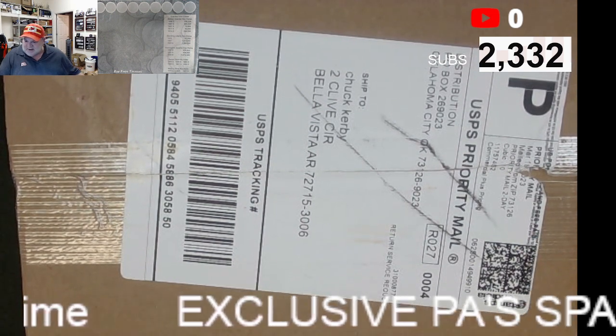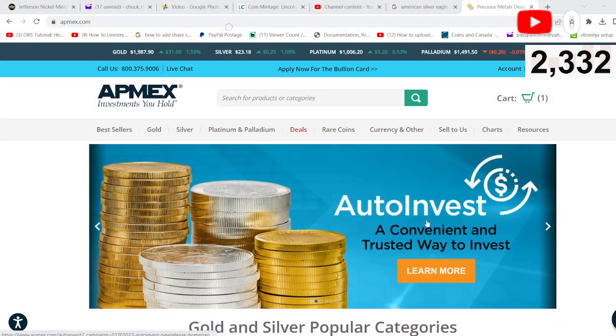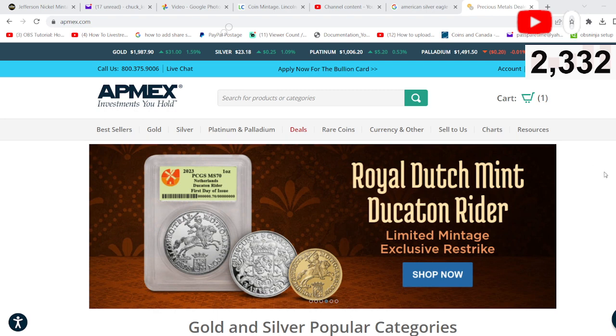AppMex — what is AppMex? AppMex is the world's largest coin seller, or seller of coins and coin accessories. They're based out of Oklahoma City. They're a big company. They're a good company. We've been buying from them for a long time before we became affiliated with them.